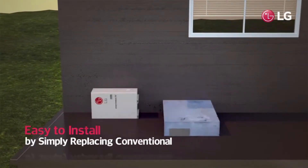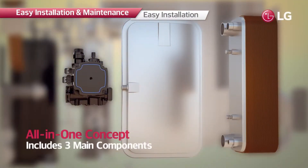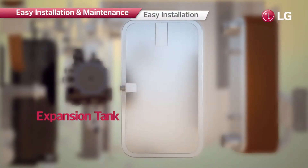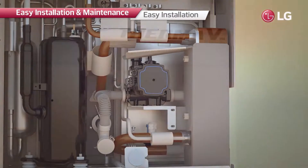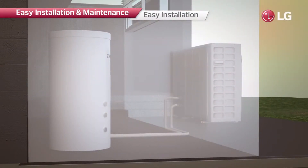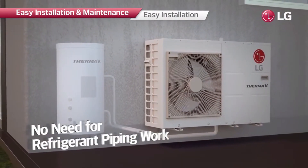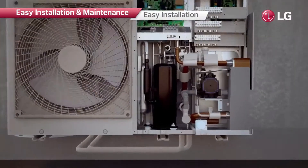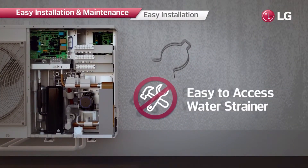R32 Monoblock can simply replace the conventional boiler, because it is an all-in-one heating solution which consists of three main components that are individually installed inside the home in usual cases. There is no need to install refrigerant pipes or indoor units, making it much easier to install, maintain, and use. The system can easily be serviced through simple removal of three screws to expose the interior, and clip-type water strainers are installed, making product disassembly easier without the need for extra tools.